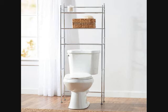16. Over the Toilet Shelving for Optimizing Storage Space in Small Bathrooms. Get it at Wayfair for $19.99.